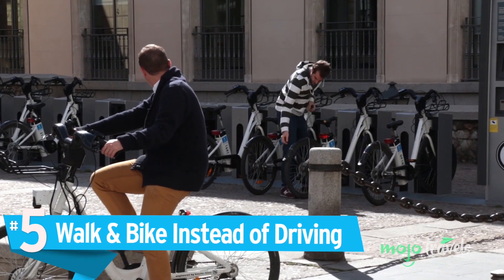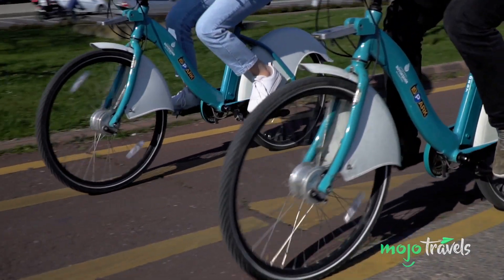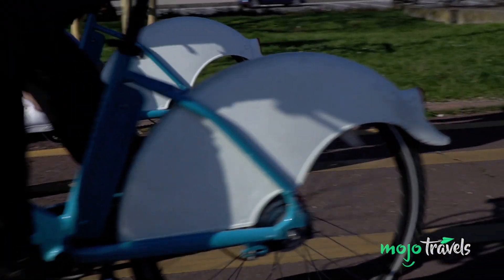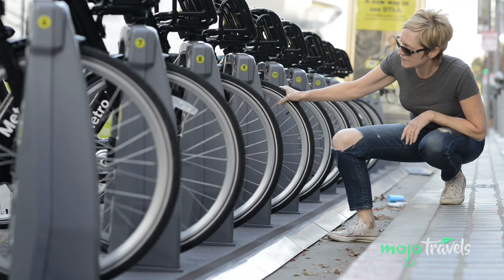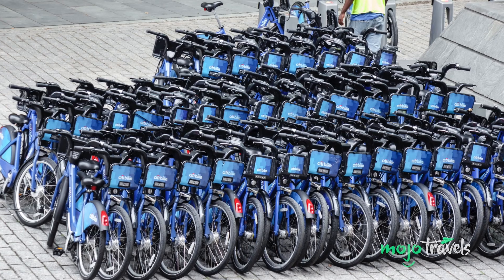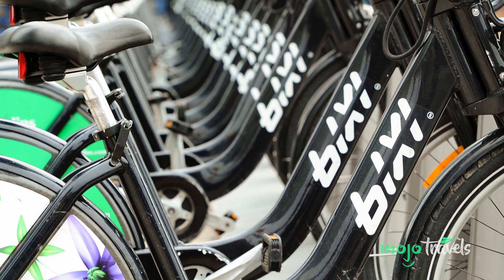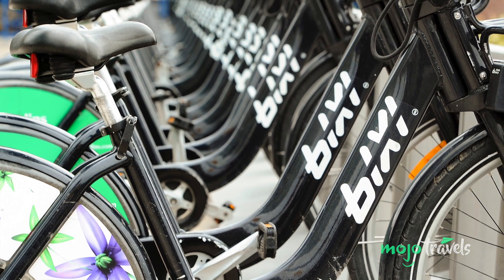Number 5: Walk and bike instead of driving. Renting a bike is one of the most cost-effective, eco-friendly, and health-conscious ways to experience a city or country. Most major cities now offer cheap bicycle-sharing programs, with a city bike day pass in New York City costing just $12, and a one-month Bixi membership in Montreal only setting you back $34.